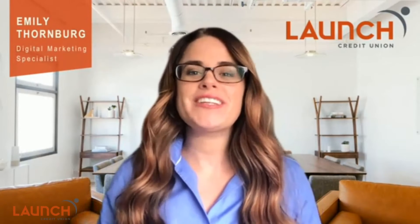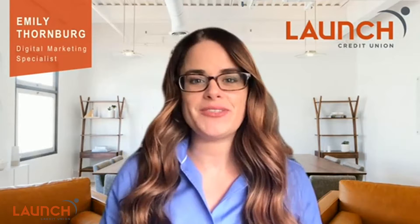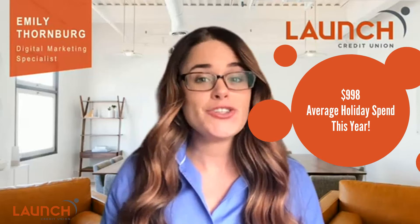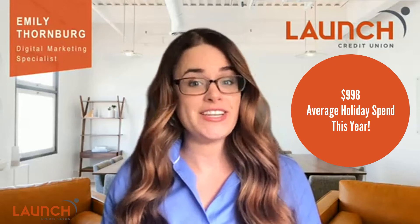Launch is bringing you helpful tips, tricks, and insights with our Member Minute videos. We're covering one easy way to make holiday shopping less stressful on your wallet. According to the National Retail Federation, people plan to spend $998 on the holidays this year — that's a big number, which is why at Launch we recommend saving early and often.